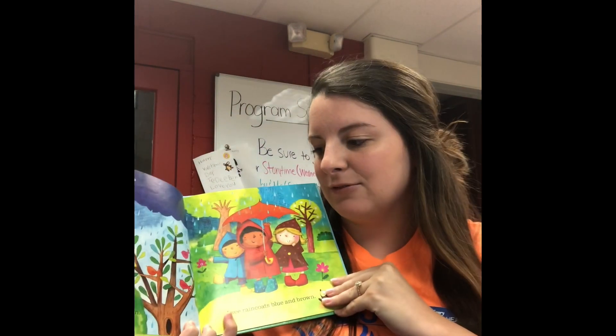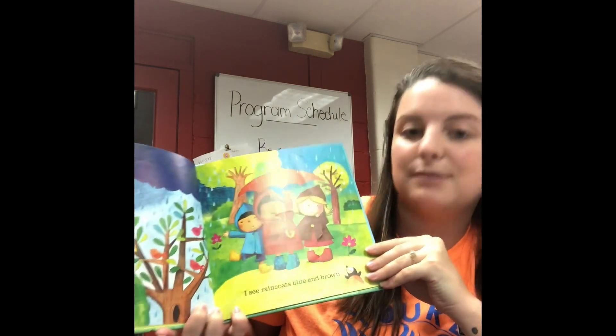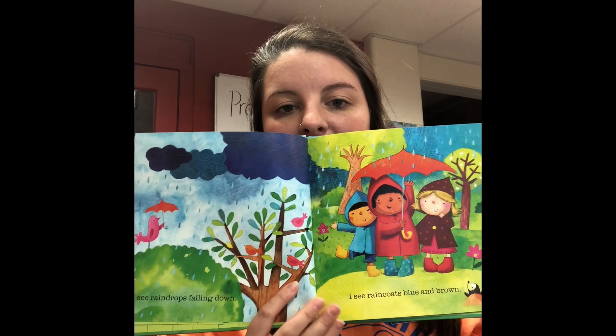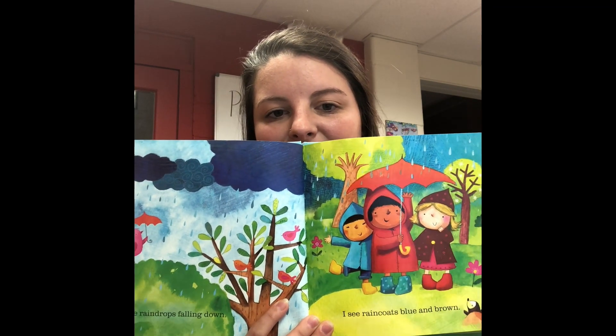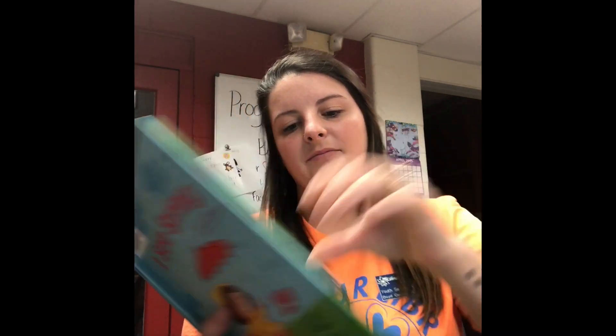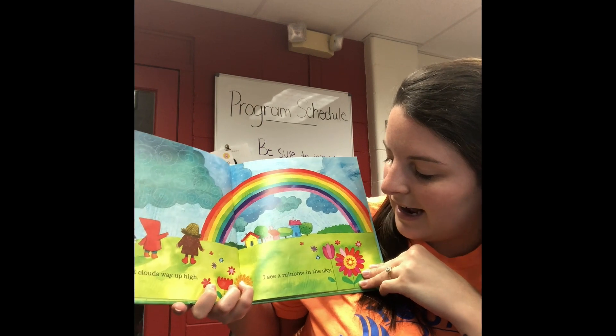Our book today is called 'I See Spring.' It's warming up outside and all of the flowers are blooming — I'm so happy spring is finally here! Let's read all about the stuff we see in spring. I see raindrops falling down, I see raincoats blue and brown. There's a blue coat and a brown coat. I see dark clouds way up high.